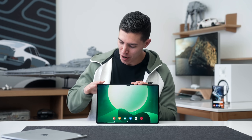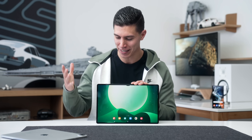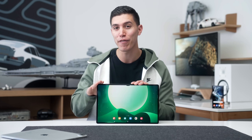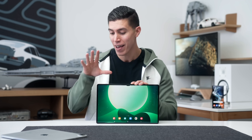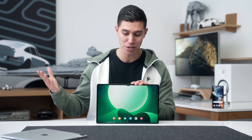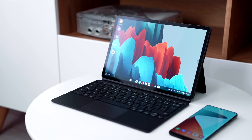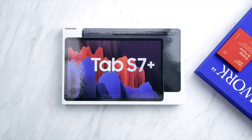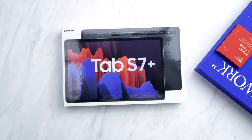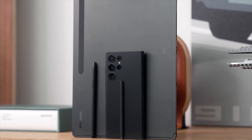Hey guys, it's Carl, and in front of me we possibly have the best Android tablet that you can currently get. I know that's a common saying, but this is the first time that Samsung is bringing the Ultra name to their Tab line. And this is also the first time in two years we're getting an upgrade to the Tab series — the Tab S7 was the last one that launched in 2020. So the Tab S8 Ultra is the best that you can get.